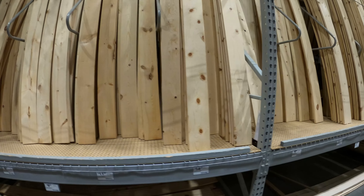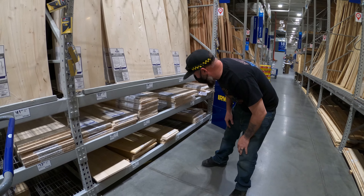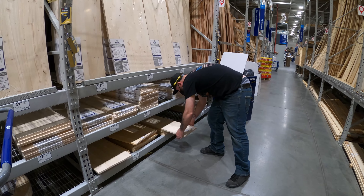We gotta get a tote or a cart because we're gonna buy some of these totes. I guess they're on sale too — usually they're like 20 bucks.